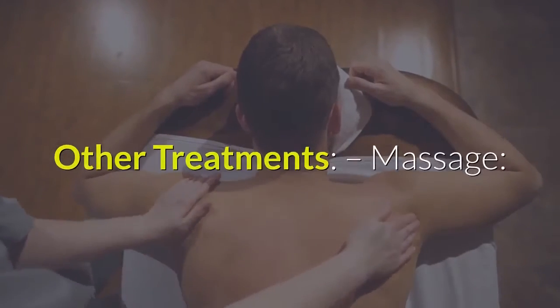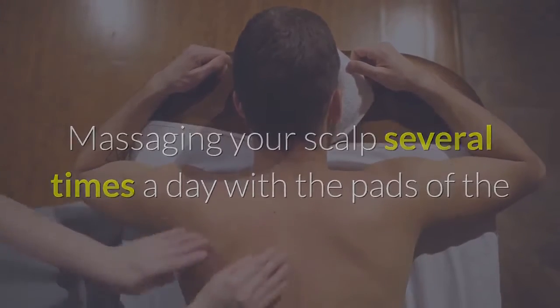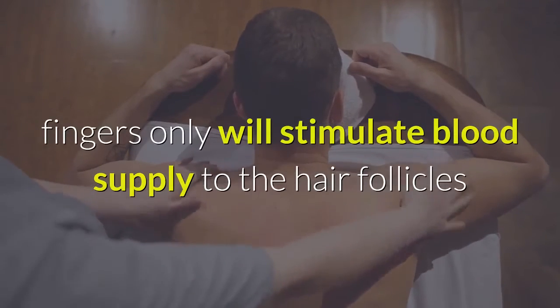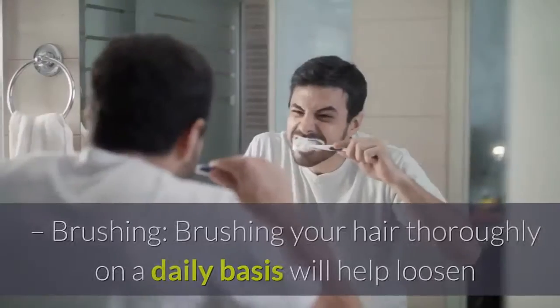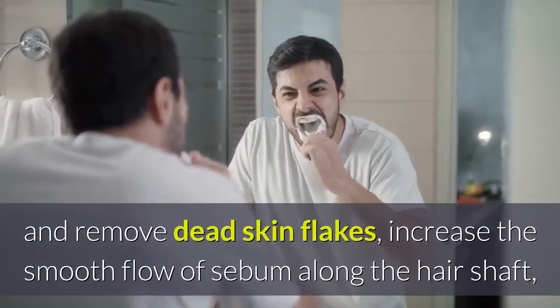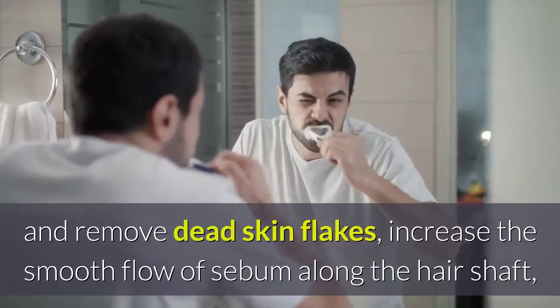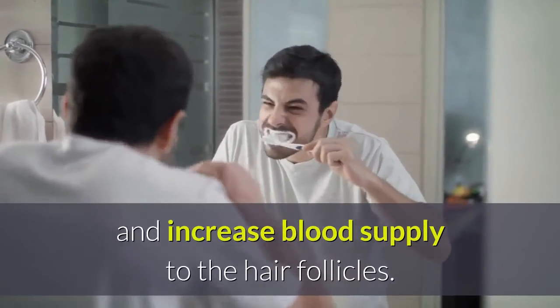Other treatments. Massage: massaging your scalp several times a day with the pads of the fingers only will stimulate blood supply to the hair follicles and help loosen the dead skin flakes. Brushing: brushing your hair thoroughly on a daily basis will help loosen and remove dead skin flakes, increase the smooth flow of sebum along the hair shaft, and increase blood supply to the hair follicles.